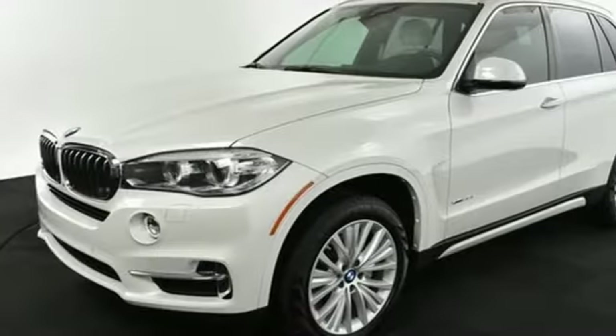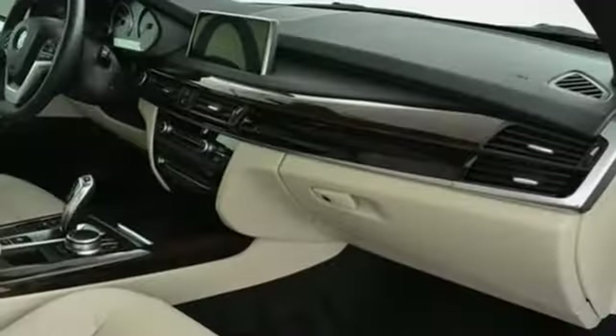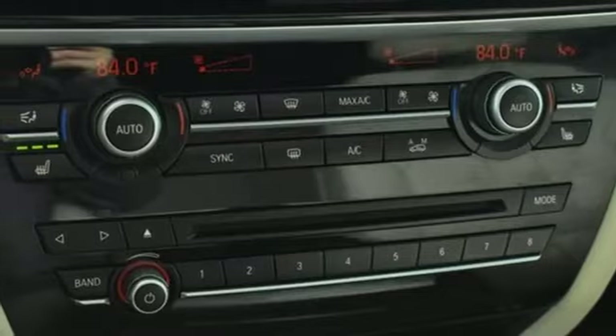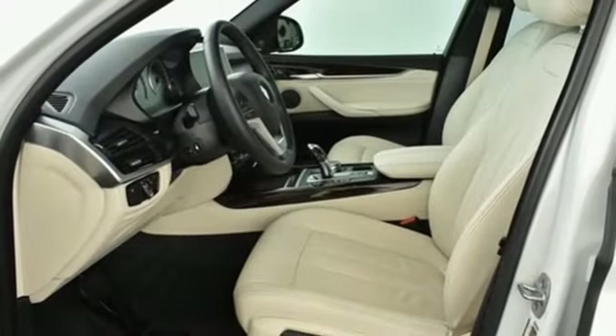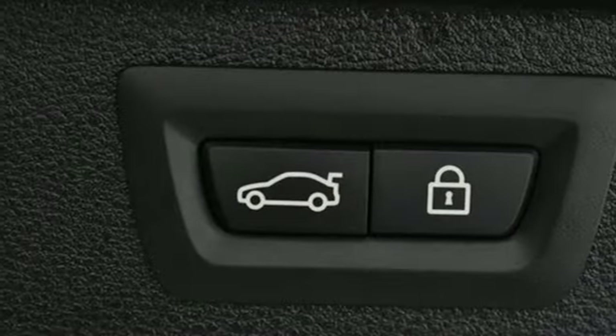This BMW leaves you wanting for nothing at all, especially with a panoramic sunroof, heated front seats, and a BMW navigation system with a 10.2-inch high resolution screen and advanced real-time traffic information. The front and rear park distance control and the power tailgate make parking and unloading all your cargo simple as can be.